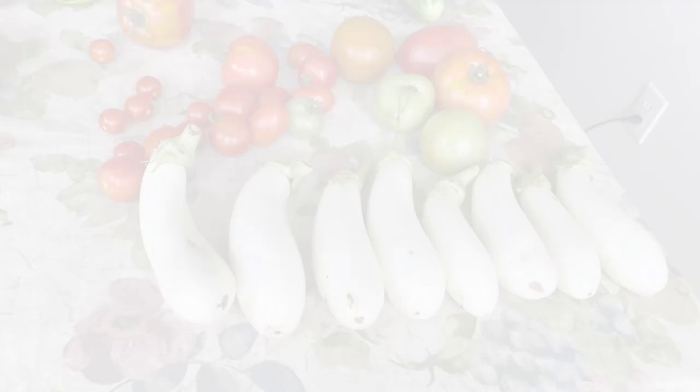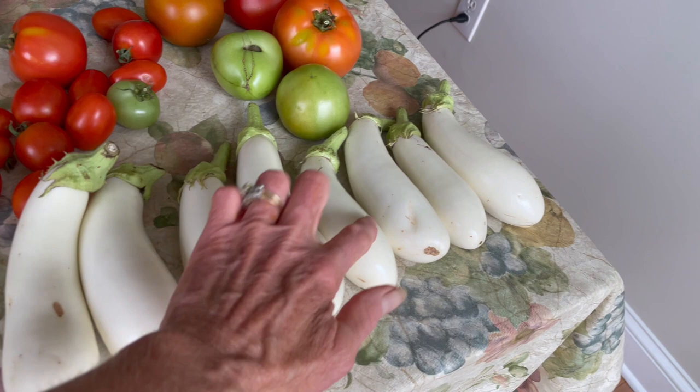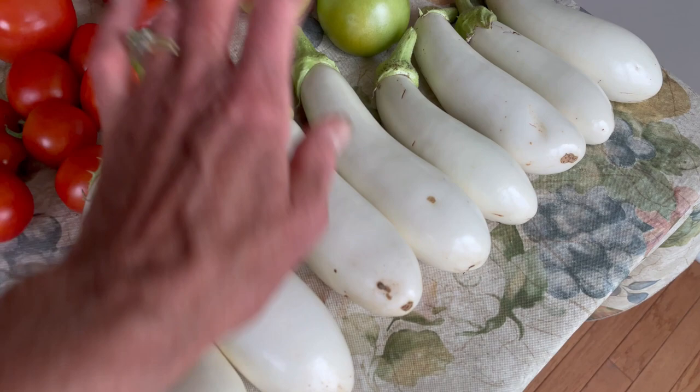Look at this — this is the Casper white eggplant. Not just one or two: one, two, three, four, five, six, seven, eight, and there are about 20 on the vines back there. These are very delicious. We were not anticipating having to pull these, but the plants were doing so well that we had to get them off the ground.